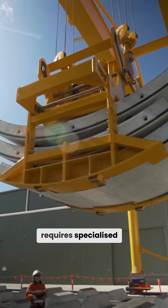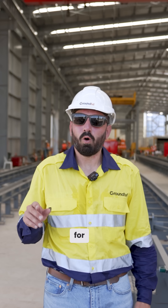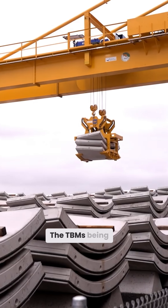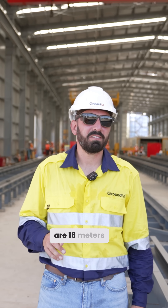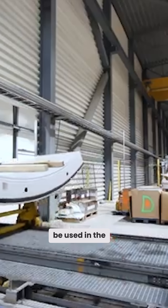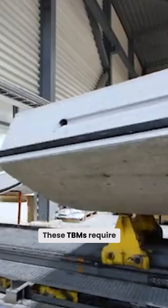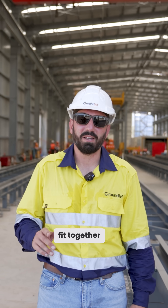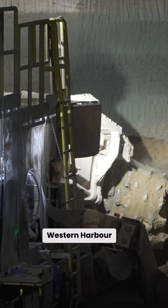Building a project of this scale requires specialised manufacturing of materials for a tunnel boring machine, and they are starting to take place here. The TBMs being used on the Western Harbour Tunnel are 16 metres in diameter and the largest to be used in the Southern Hemisphere. These TBMs require a purpose-built precast facility to manufacture individual concrete segments that fit together to line the TBM section of the Western Harbour Tunnel.